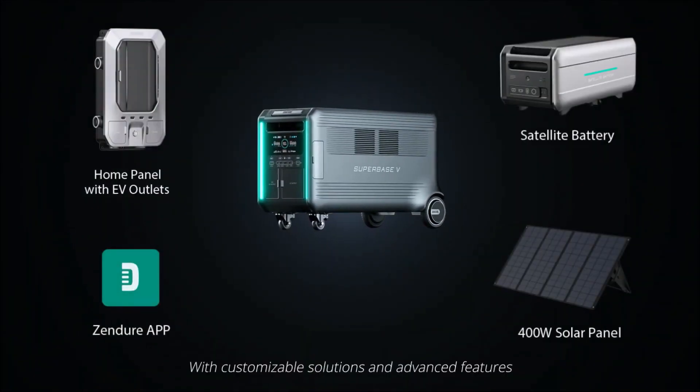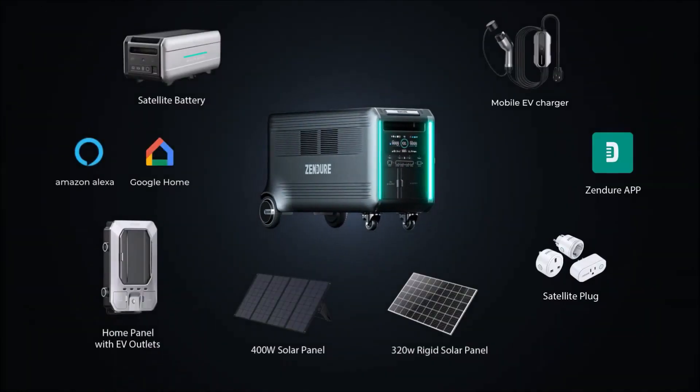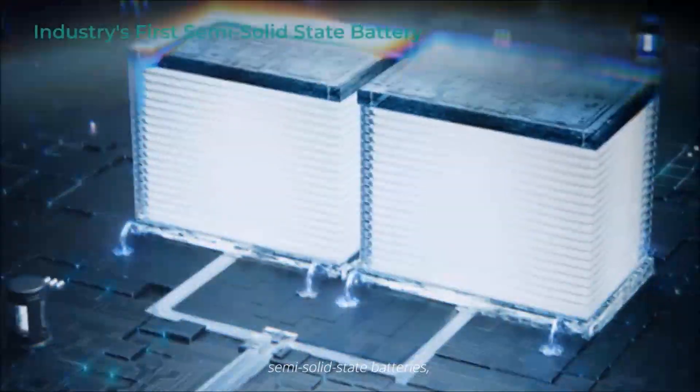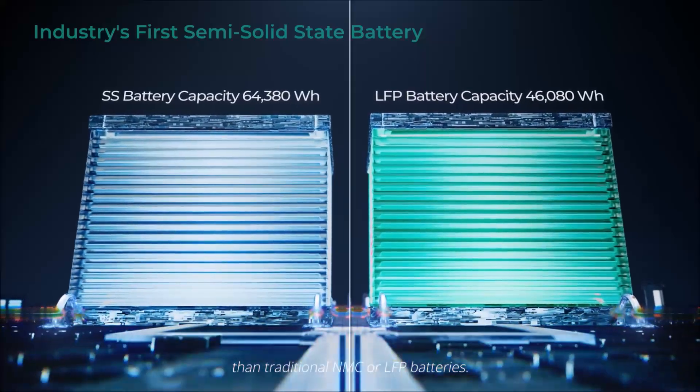With customizable solutions and advanced features to handle just about any situation, SuperBase V is the first to adopt semi-solid state batteries, which are safer and store more energy than traditional NMC or LFP batteries.